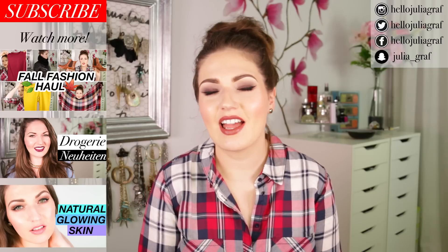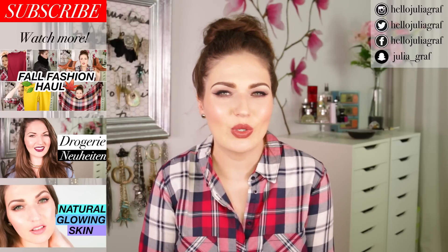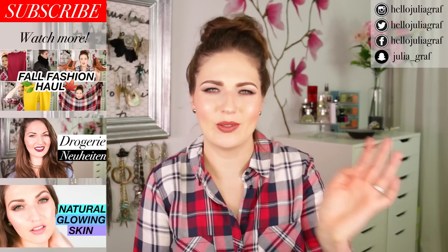I also used up a Blistex Classic Lip Protector lip balm. This is one of my go-to lip balms — I use it all the way down to the end. It's just such a great lip moisturizer. Okay guys, I feel like that video was super long. Nonetheless, I hope you enjoyed my little reviews. Thank you so much for watching, and I will see you very soon. Bye!